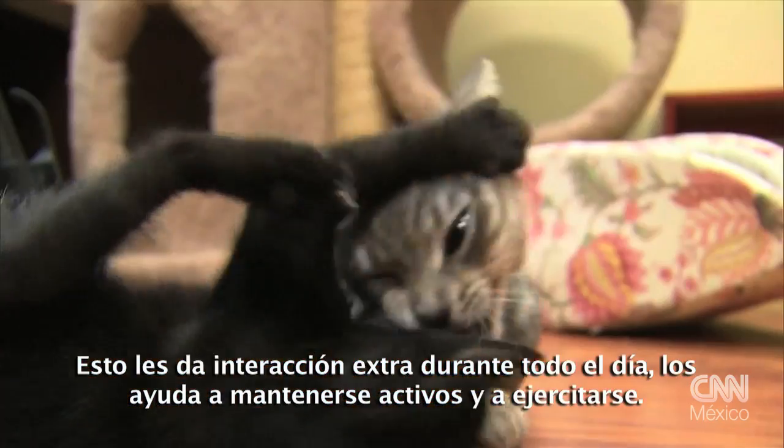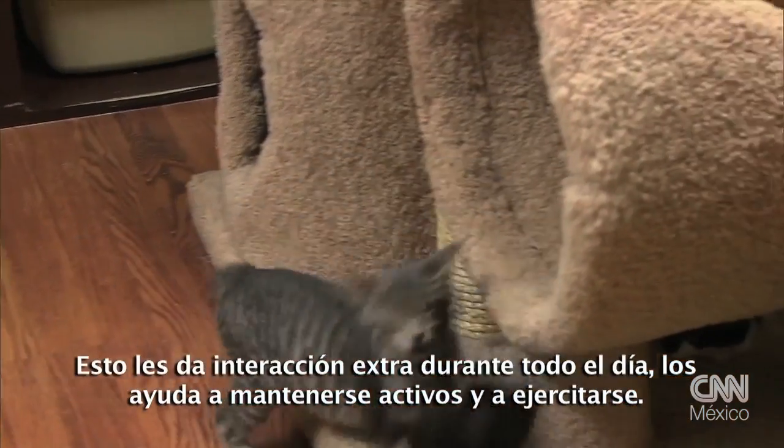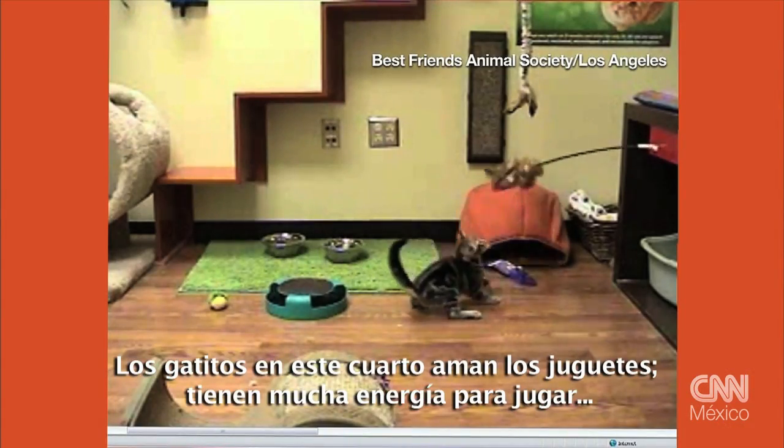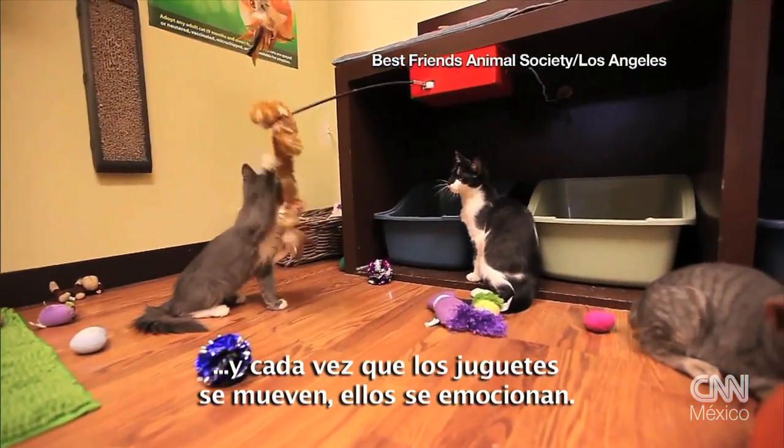It just gives them a little bit of extra interactivity throughout the day, helps them keep active and exercised. The kittens in this room love the toys. Kittens have a lot of playful energy, and whenever the toys move, they just love it, they come alive.